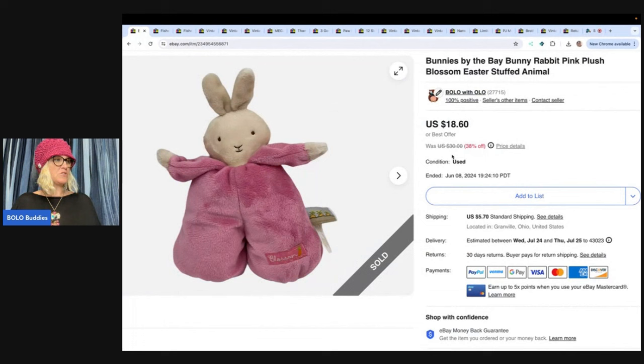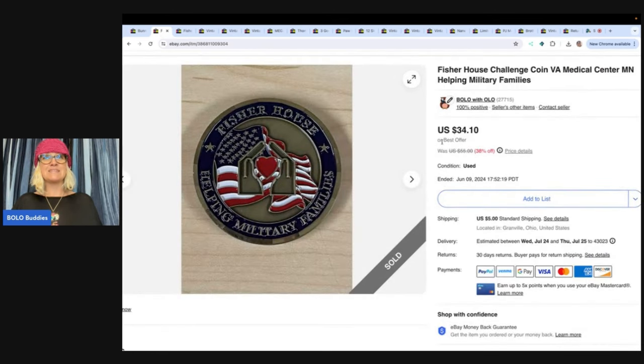Here is the first one. This is Bunnies by the Bay Bunny Rabbit Pink Plush Blossom Easter Stuffed Animal. I got this at the Goodwill bins, so probably a buck or two. I sold this for $18.60 and the buyer paid shipping.